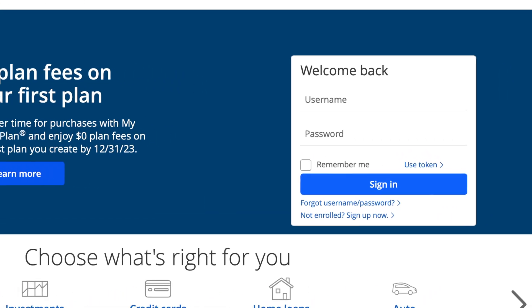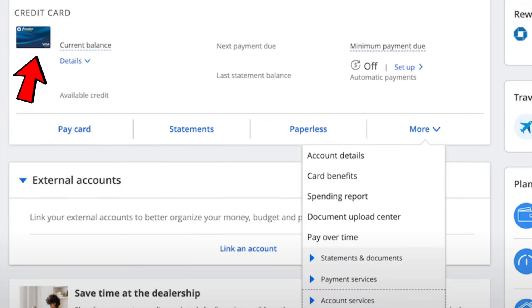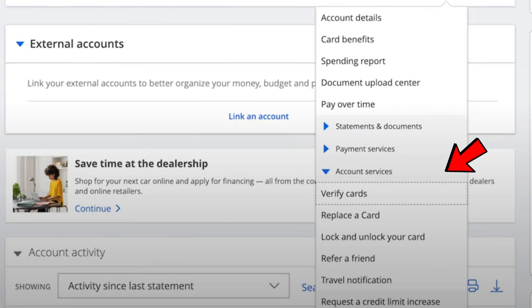Let me start showing you how to apply for a credit limit increase on your Chase credit cards. One way is to go to the Chase website and then log into your account. Once you log in, select the credit card that you want to do the credit limit increase on, then select More and click on Account Services. Then scroll down a little bit and hit Request a Credit Limit Increase.